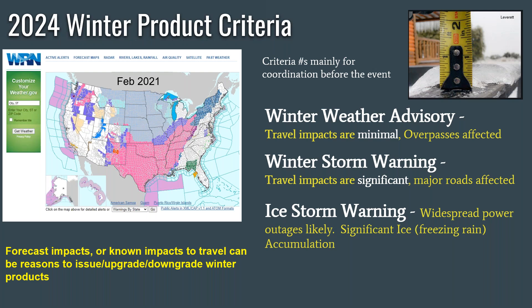Our 2024 winter product criteria and products. We typically will issue a couple of winter weather products during a given season: winter weather advisories, winter storm warnings, and in only a few isolated cases, an ice storm warning. We'll spend a few minutes talking about each one of these products, when we issue them, and the criteria that we use to issue these products.